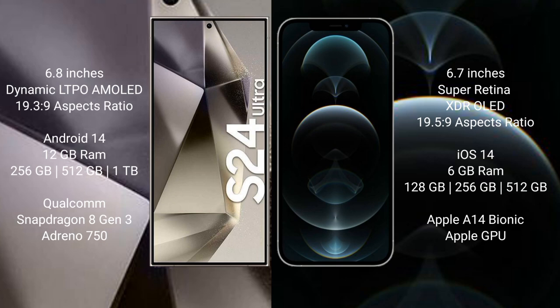The Samsung Galaxy S24 Ultra runs on the Android 14 operating system; the iPhone 12 Pro Max runs on iOS 14. The S24 Ultra comes with 12GB RAM and 256GB, 512GB, or 1TB internal storage with a Qualcomm Snapdragon 8 Gen 3 processor and Adreno 750 GPU.